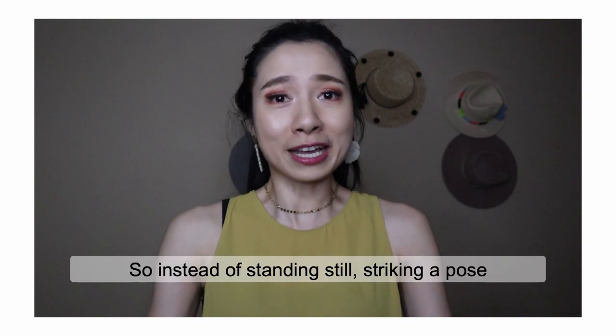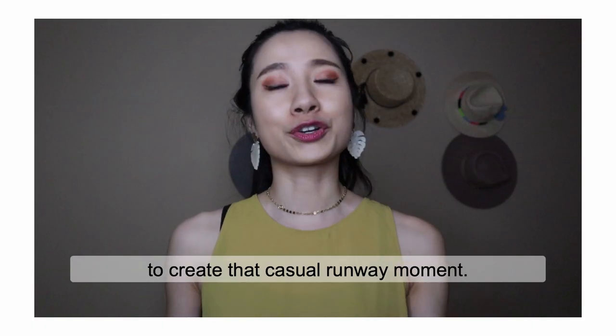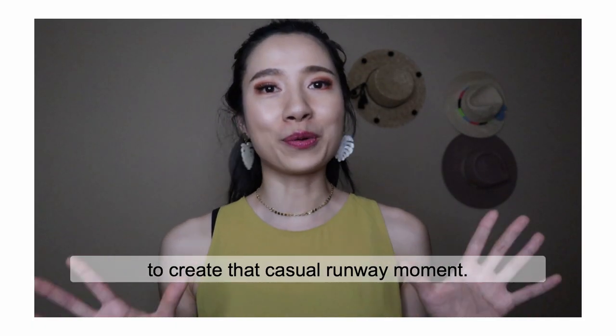So instead of standing still, striking a pose, you can actually keep walking toward your photographer to create that casual runway moment.